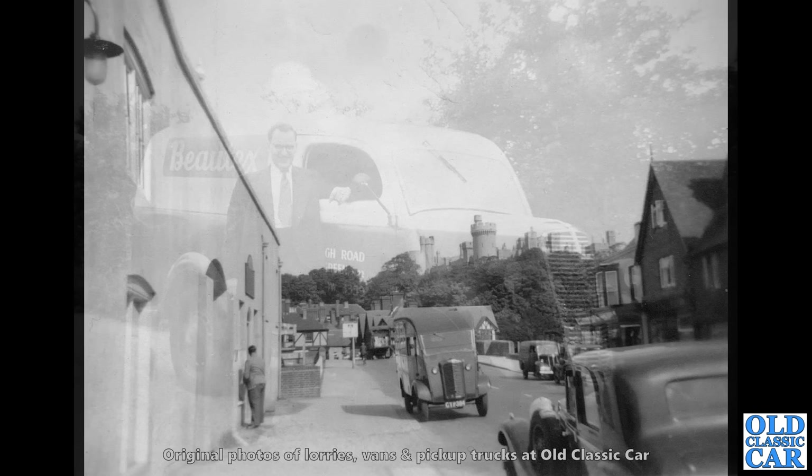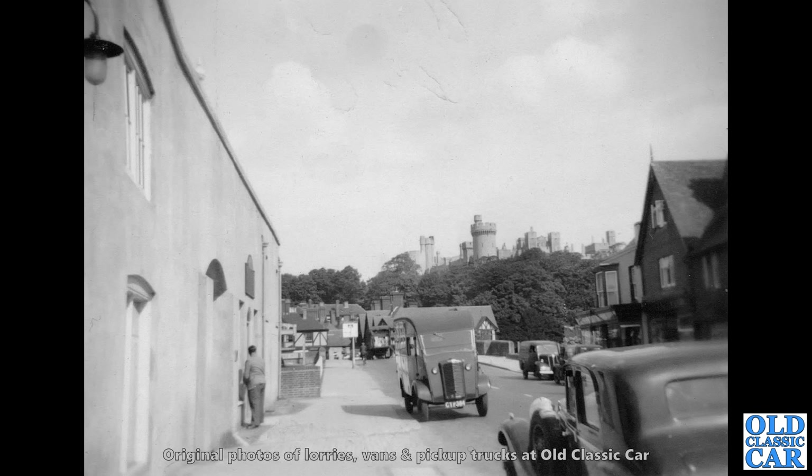Now we head to Arundel — there's Arundel Castle in the background. But the subject of our main interest is that little Commer Q25 van. And there's another Ford E83W in the background there. And then in the foreground is a pretty swish-looking car — probably an Alvis, I would have thought. Great scene.